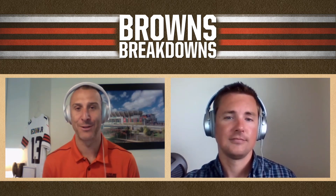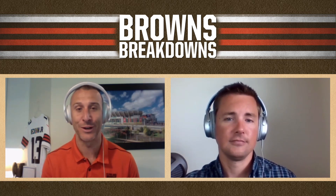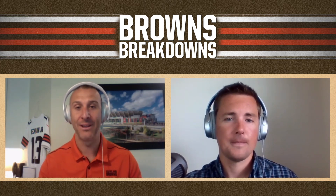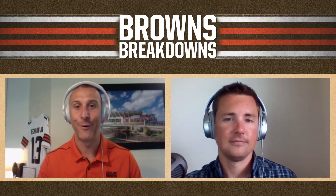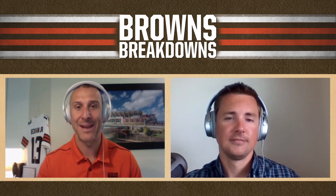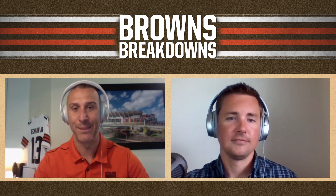We've got four more episodes of the Browns Breakdown coming, so be sure to check them out. The next one will take a look at a tight end the Browns could not believe was on the board in the fourth round — and they felt they just had to pounce on him. For Dane Brugler, I'm Nathan Zagura — thanks for joining us on the Browns Breakdown.